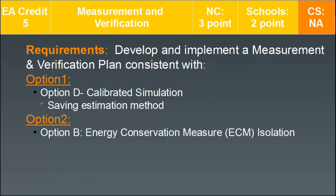Those option D and B designations refer to the International Performance Measurement and Verification Protocol, IPMVP. This standard is important to memorize for the test — the acronym helps because 'MV' is right in the standard's name.